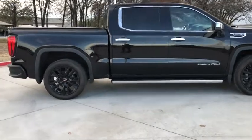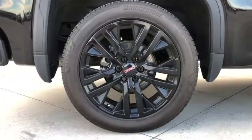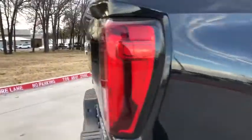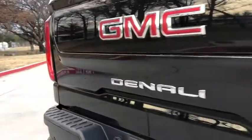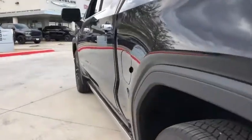This vehicle has less than 45,000 miles. Here are some of this vehicle's great options: navigation system, power passenger seat, steering wheel audio controls, remote engine start, power sunroof, traction control, dual airbags, and alloy wheels.